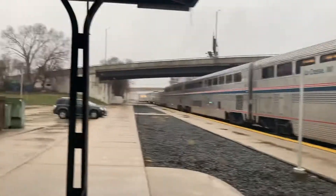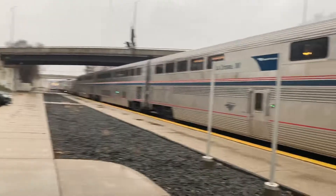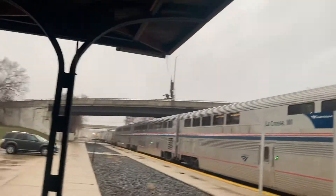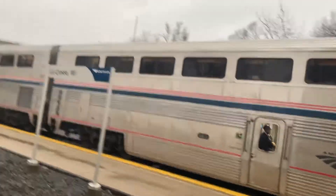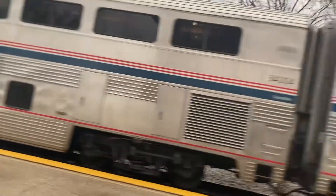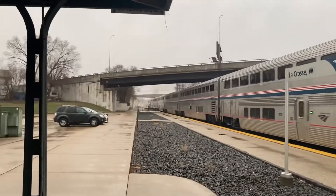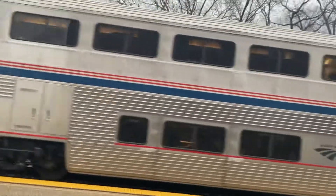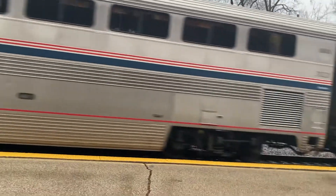And off they go! The train is going — oh my god, that's a lot of smoke! I was right: Superliner 1 coach class, another Superliner 1 coach class, and a Superliner 2 sleeping car.